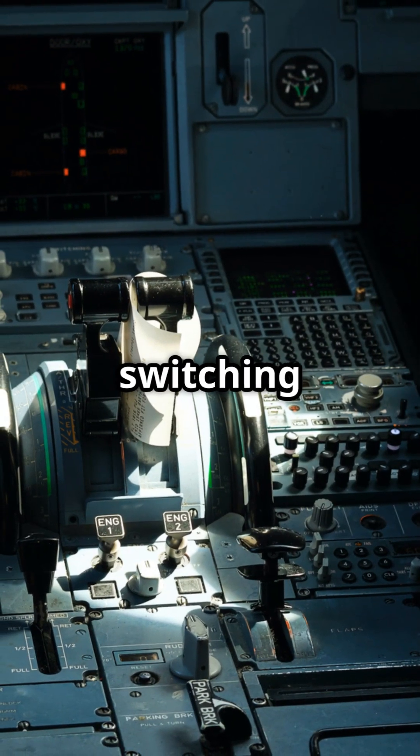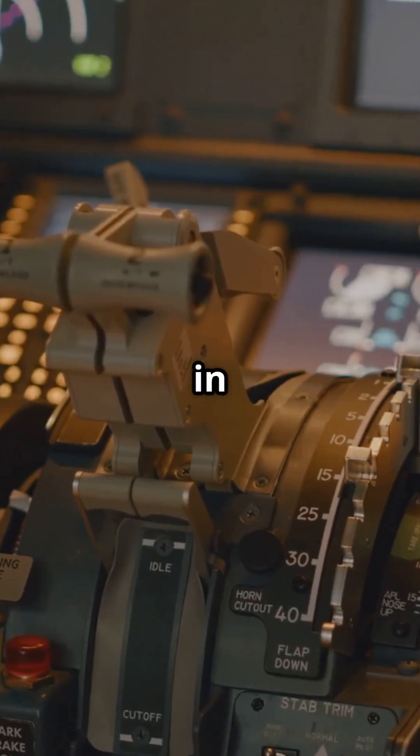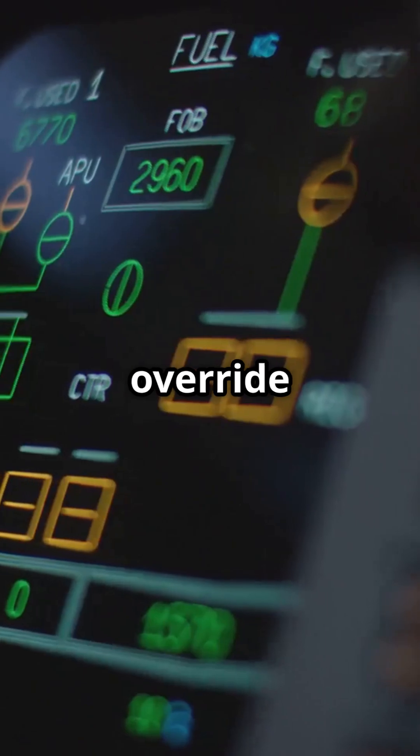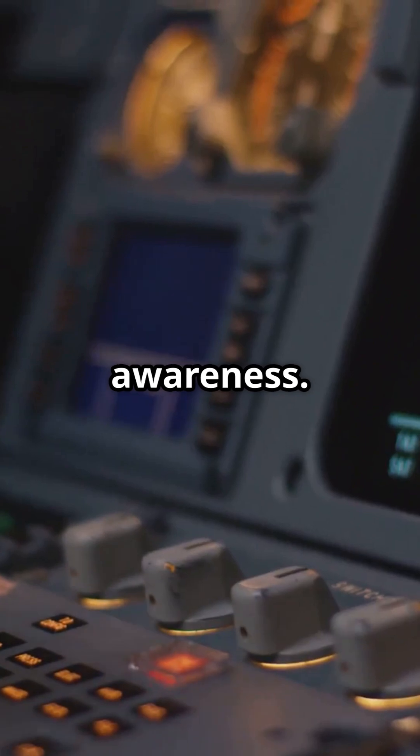This can trip up pilots switching between aircraft types. In an Airbus, if you leave the levers in the wrong detent, you might override automation or lose autothrottle completely. It is all about mode awareness.